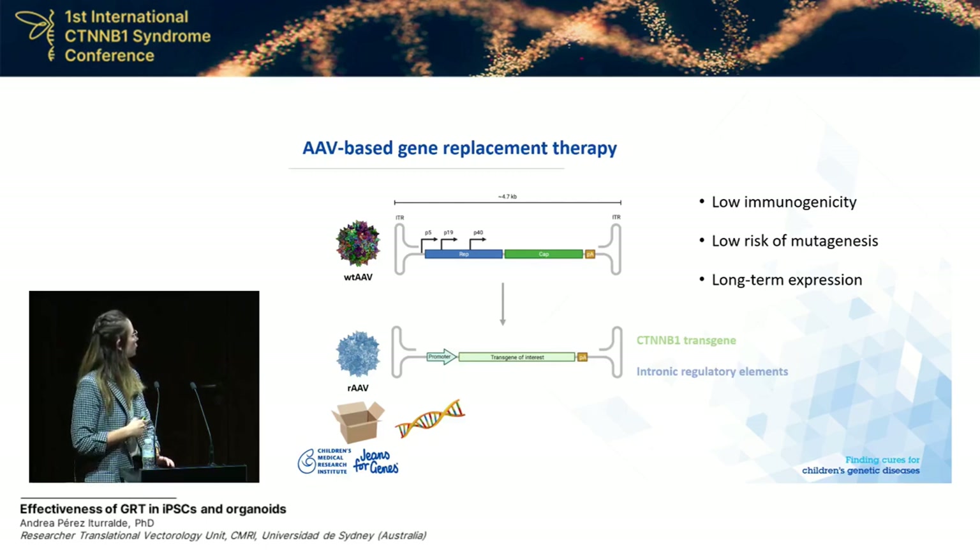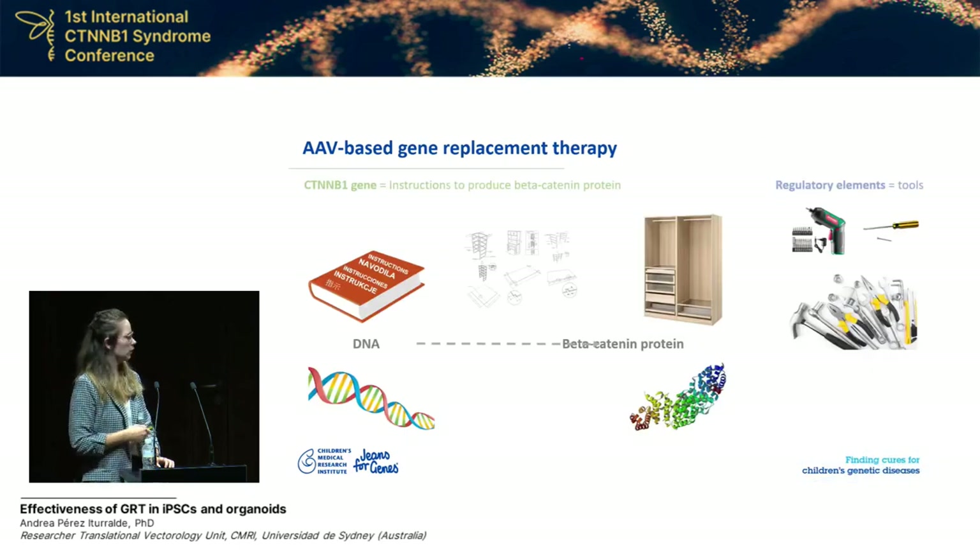As Leszek already explained very well, we use these vectors as containers and we replace all the viral genomes with the transgene of interest — in this case the CTNNV1 gene — along with a promoter that will drive expression of the protein, and a terminator. This gene is small enough that we are able to add other regulatory elements to this expression cassette. To use an analogy: DNA is like a book of instructions to build all the furniture in an apartment. We are introducing into the cell the instructions to build the beta-catenin protein, represented by a wardrobe, and we have enough space to add other regulatory elements that will improve the production of this protein.